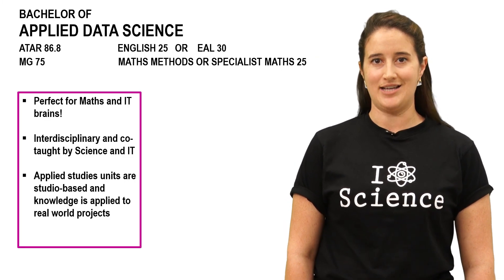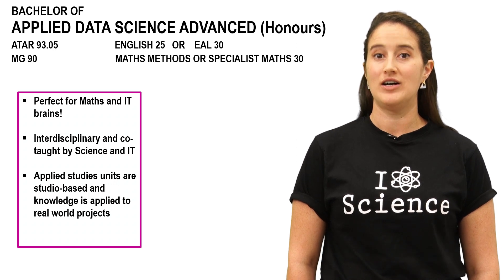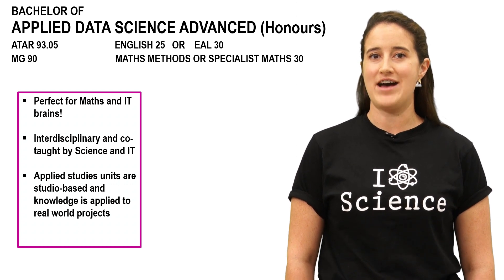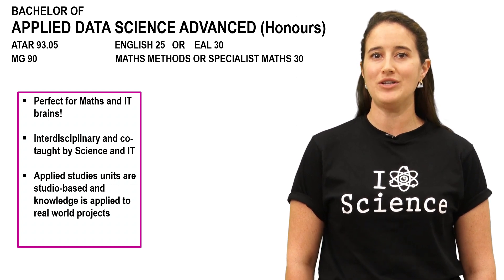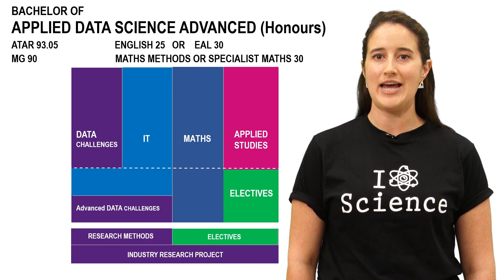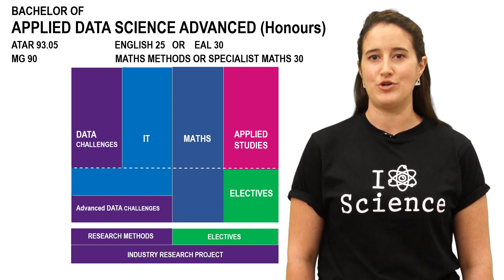The Bachelor of Applied Data Science and its big brother, the Bachelor of Applied Data Science Advanced with honours, are two new exciting degrees at Monash. If you like IT, computer science and maths, this could be the perfect degree for you. Co-designed by the faculties of Science and IT, the course has a strong focus on the challenges that large bodies of data present to many industries and contexts. Data Challenges units are studio-based, allowing students to apply their knowledge to the real world. The honours year of the advanced version involves an exciting industry research project.